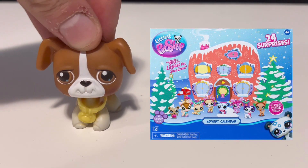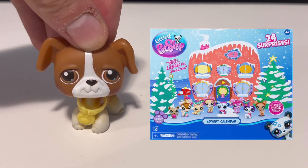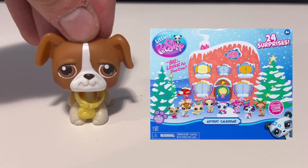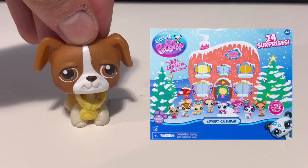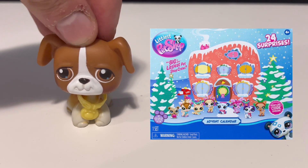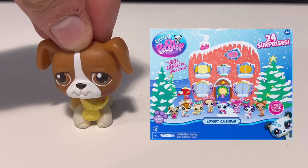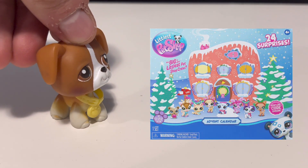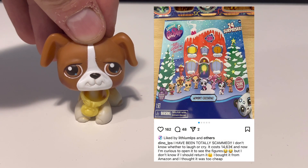Some people haven't been as lucky. You've got to watch out for third-party sellers on Amazon, and this is actually what happened to Dino LPS on Instagram. Normally Amazon sells this advent calendar, but sometimes you might find a third-party seller offering it cheaper. Dino LPS was able to get the advent calendar for only 14 euros.